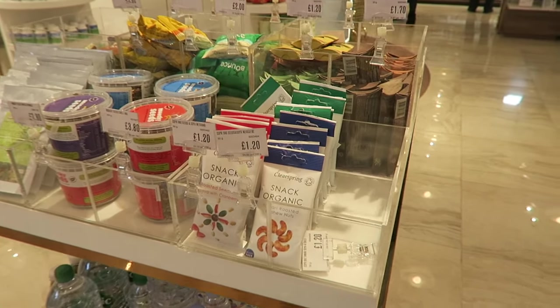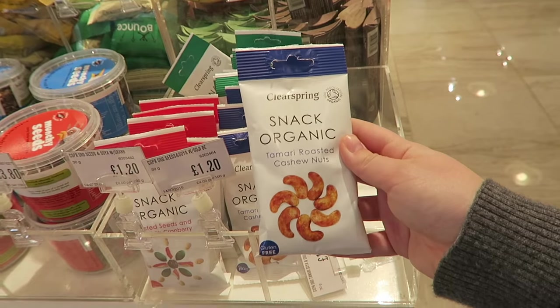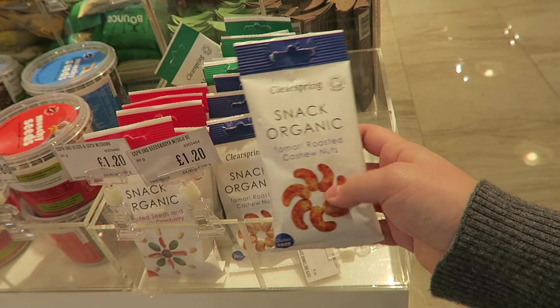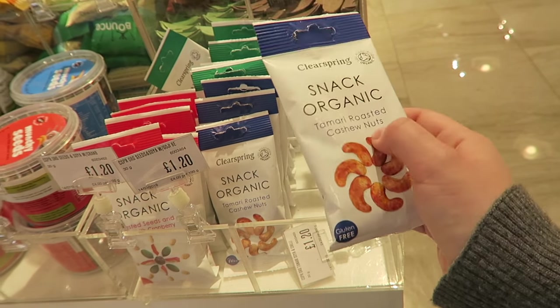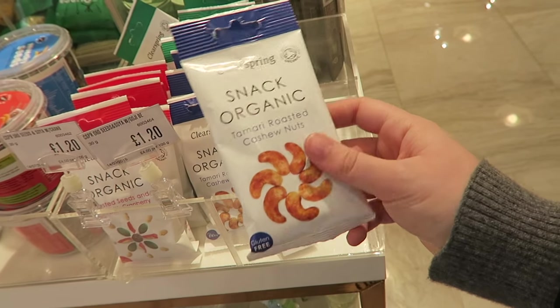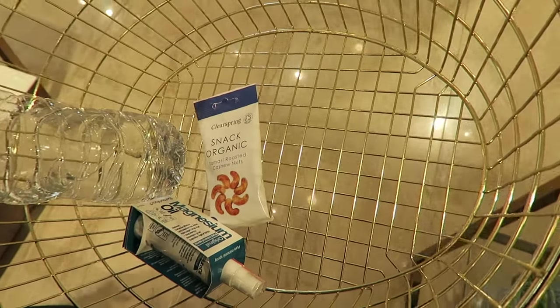So I'm still in the health section. These are absolutely delicious. They're basically — if you like Marmite — these kind of taste like Marmite, but they're just roasted cashew nuts with tamari sauce. I think it's a little bit like soy sauce, but these are really good. They're a really good snack. £1.20. I usually get these in Whole Foods, but I mean, they're really good. I think I'm going to get a packet. Just put those in the basket. Alan will love those as well. He's having a look around himself, but he's going to love that I got those.